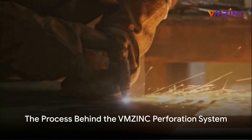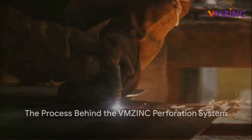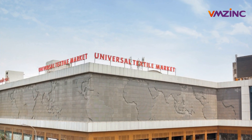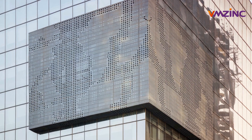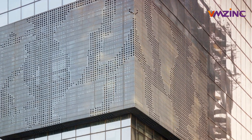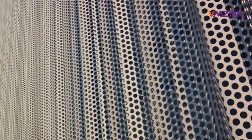What makes the VMZinc perforation system so special? It's all about the process. This system involves creating precise, minute perforations in sheets of VMZinc. These perforations allow for a variety of patterns and designs, ranging from intricate geometric shapes to more abstract forms, all while maintaining the structural integrity of the material.